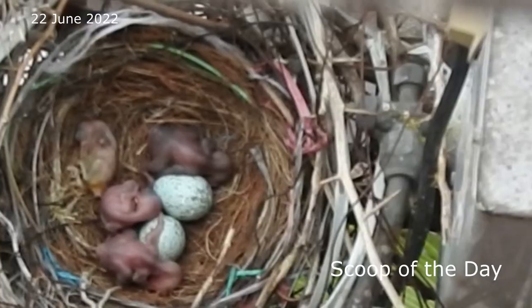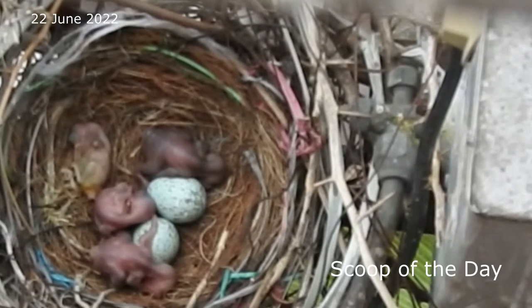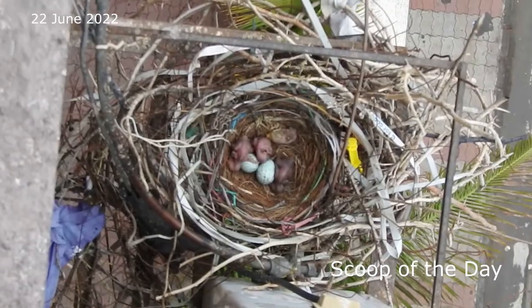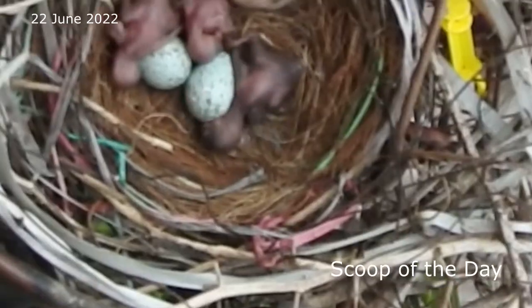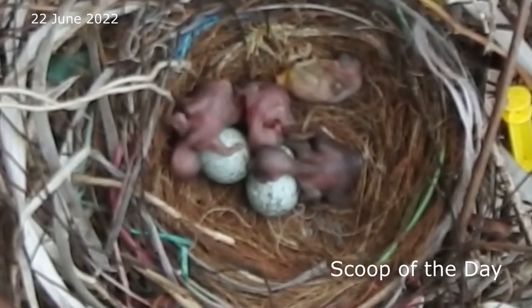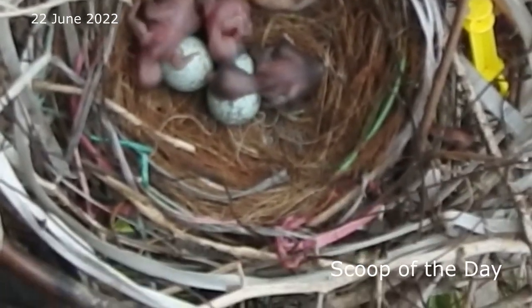Friends, today 4 crow eggs are hatched. Last time we have seen 6 eggs in this nest. Today is the first day of egg hatching. What I can see is 3 babies are looking healthy and 1 is not looking good — we will check again tomorrow.